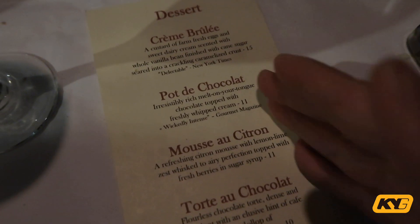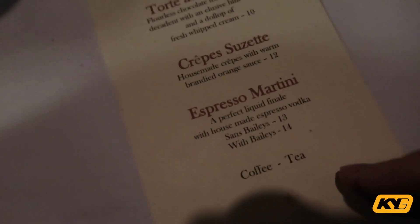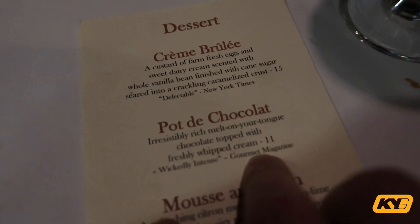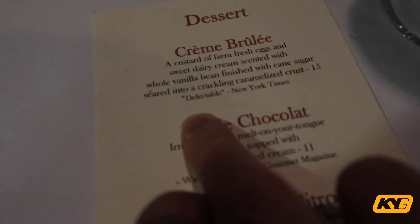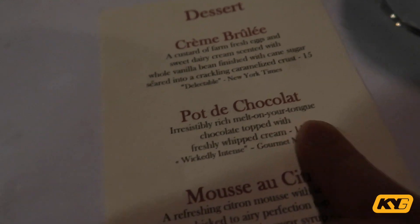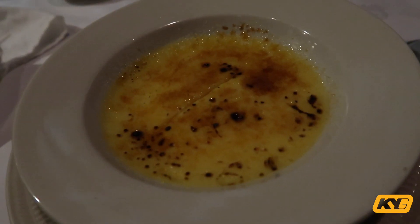The dish looked small when it arrived but by the time I finished I was actually very full. I also liked that the owner came around to greet everyone — it made for a really good dining experience. Now for my favorite part: the dessert menu. They have classic French-style desserts. The menu quotes the New York Times calling the crème brûlée 'delectable,' and the pot de chocolat is described as 'wickedly intense' — we're definitely ordering both.